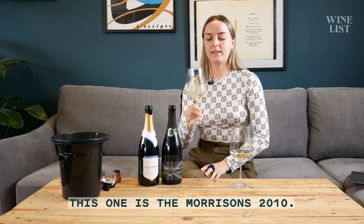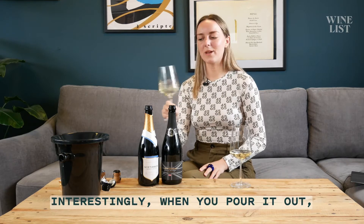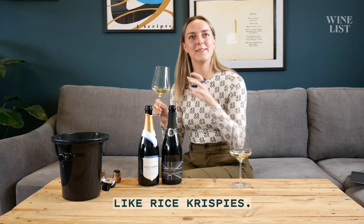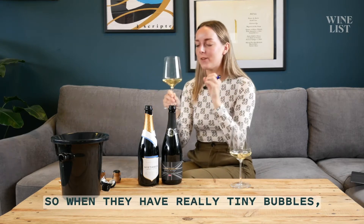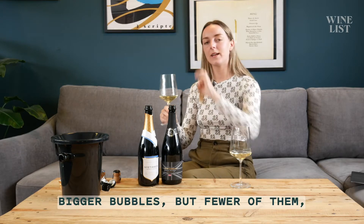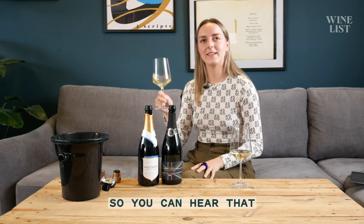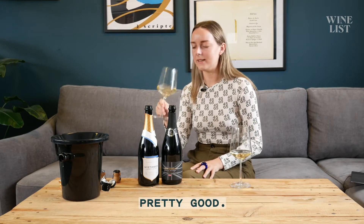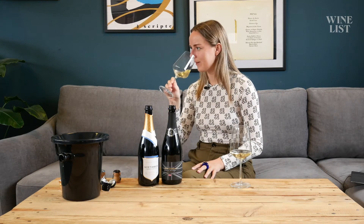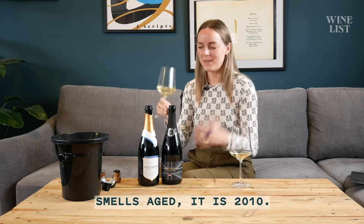This one is the Morrison's 2010. Interestingly, when you pour it out, the bubbles feel the same. You know when you listen to the bubbles, like Rice Krispies? You can hear how the champagne is. Really tiny bubbles shows that it's really good quality, really well made. Bigger bubbles but fewer of them means it's not quite as well made. So you can hear they've got nice bubbles — pretty good. This one smells really toasty, biscuity, like classic champagne. Smells aged — and it is 2010.